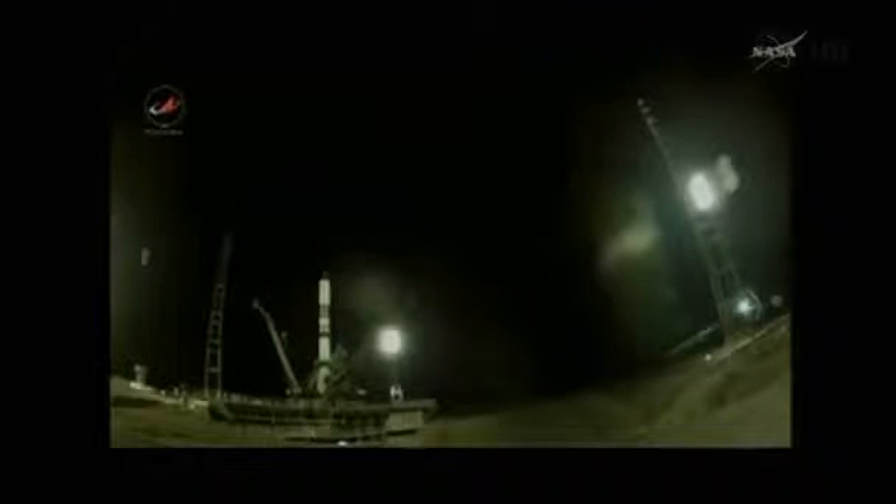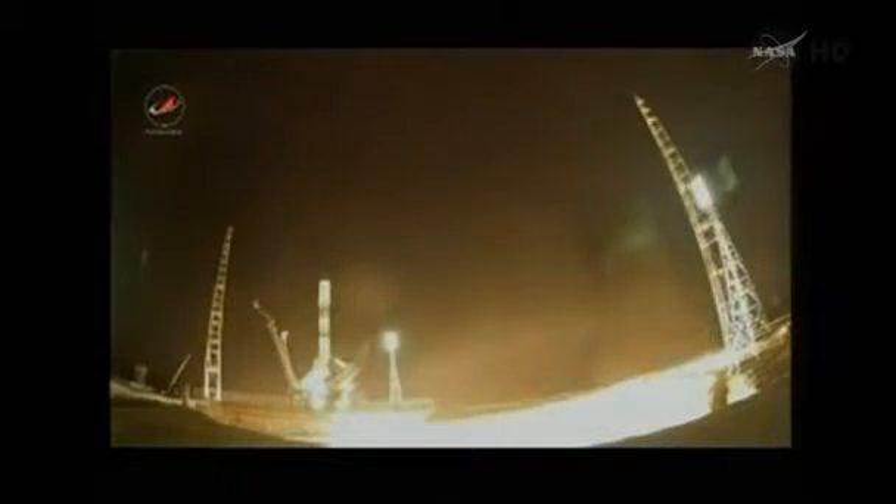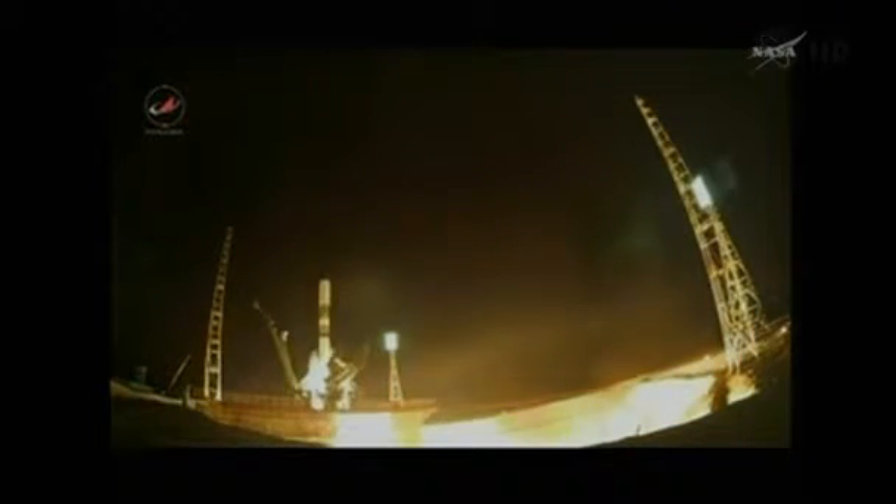There goes the second umbilical. Launch command is now issued. Engine start sequence begins. Engine turbo pumps coming up to flight speed.